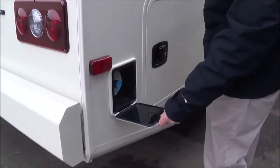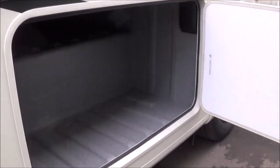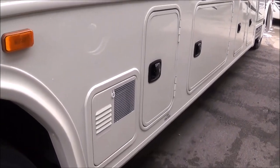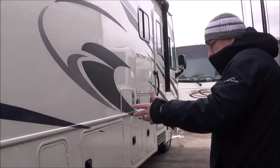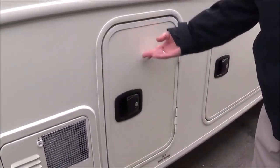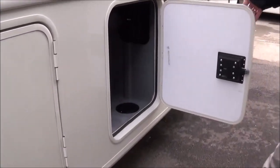On the patio side, we have an LP gas click connect right here, so you can hook up a gas grill or whatever it may be. There's more storage here. A nice little feature about the FR3: look at where the hot water heater is — it's below the belt line. So when you light it on gas, you don't have to hear it lighting up and heating. It's below your floor line, so it's just going to give you more peace and quiet. You'll have access to your water tanks, and more storage throughout.